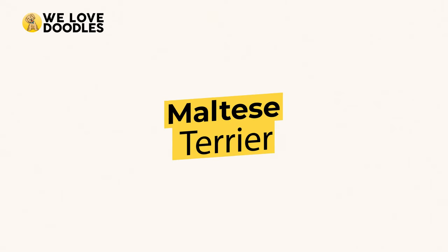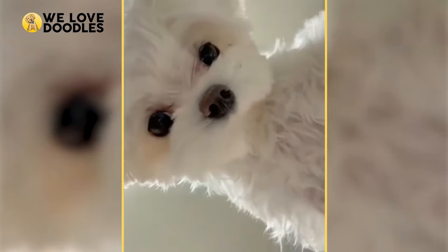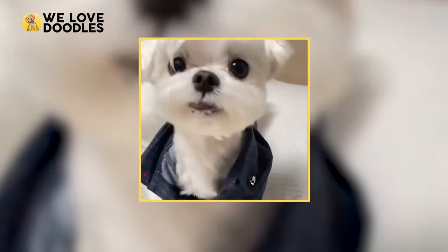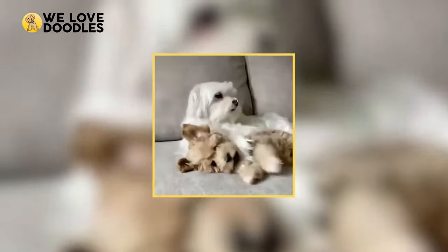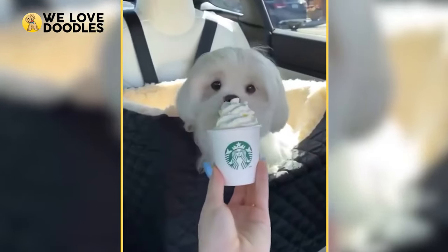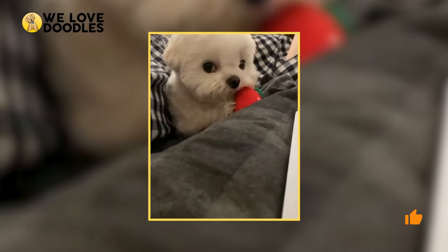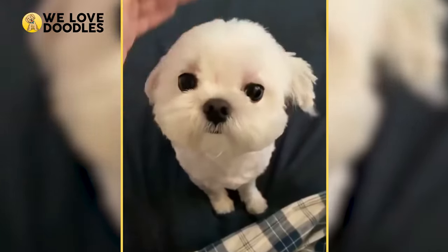Next up is the Maltese Terrier, a fluffy little white dog that are playful and loving towards their owners. The breed is incredibly low energy, requiring nothing more than a daily walk to satisfy it. Allergy sufferers will also enjoy the Terrier's wiry coat that keeps dandruff off of it, making this dog a perfect choice if you hate dust.